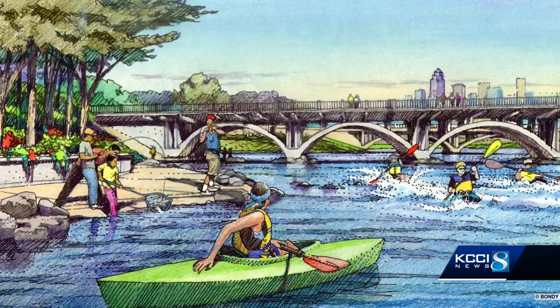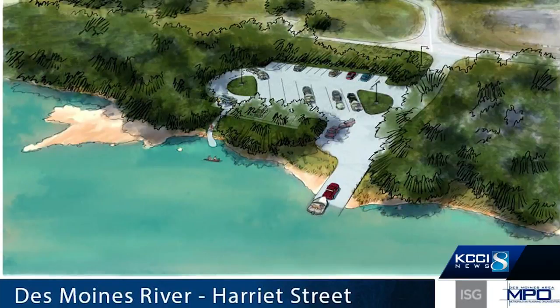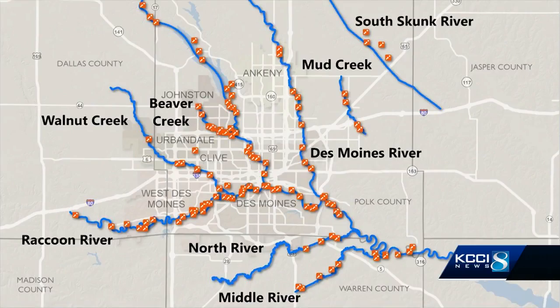There's also the Nature Connection at the Scott Avenue Dam, which includes better shore access and boat launching. Farther east on the Des Moines River, the plan calls for improved parking and a more formal access area at the Harriet Street boat ramp. A similar parking area and boat ramp is planned for the Raccoon River along southwest 63rd.